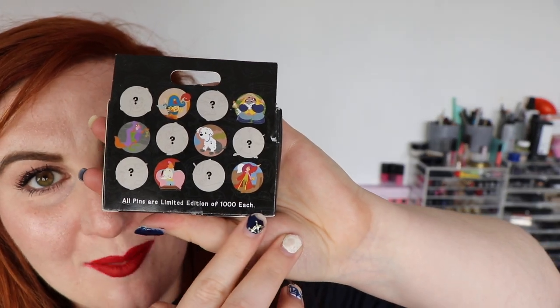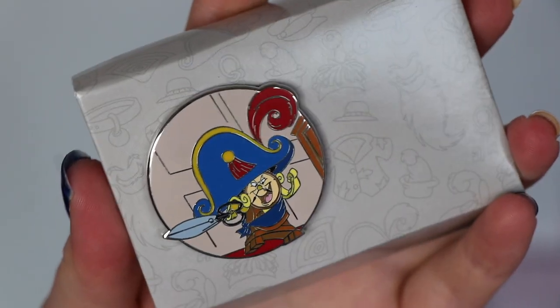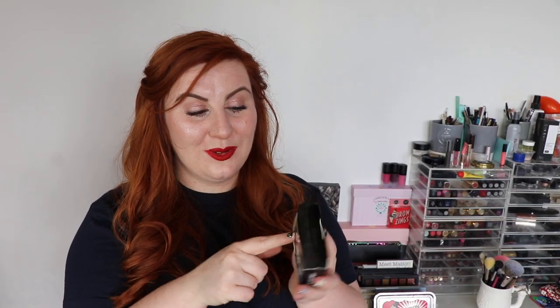Speaking of limited edition pins and Peter Pan, I got one of the Disney Disguises pins. On the back they had a Peter Pan pin in this range, which is one I would really have liked. Unfortunately I couldn't get that one, but I did manage to get the Cogsworth one. And Cogsworth is just one of my favorite characters, so I was more than happy with that.